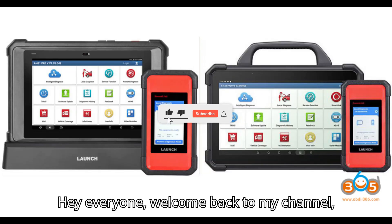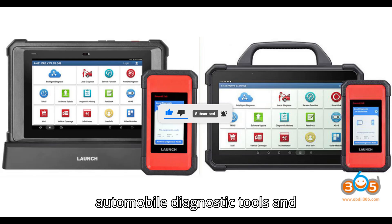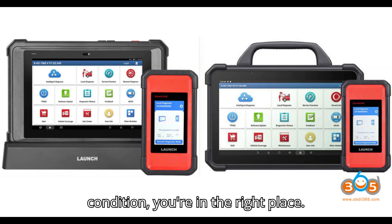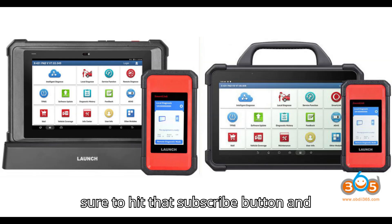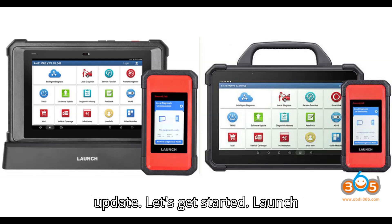Hey everyone! Welcome back to my channel, your ultimate destination for all things automobile diagnostic tools and programmers. If you're passionate about understanding the inner workings of your vehicle and keeping it in top-notch condition, you're in the right place. From in-depth reviews to step-by-step tutorials, we've got it all covered. Before we dive into today's video, make sure to hit that subscribe button and click the bell icon so you never miss an update. Let's get started.